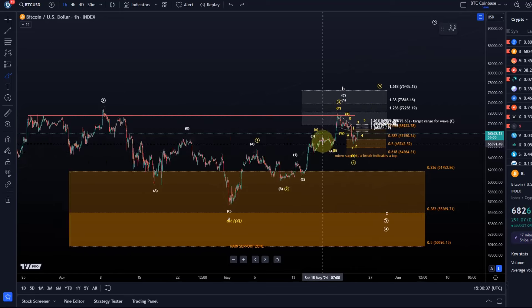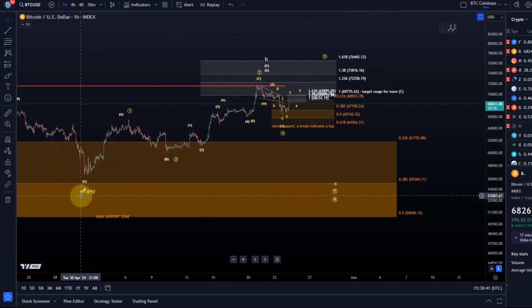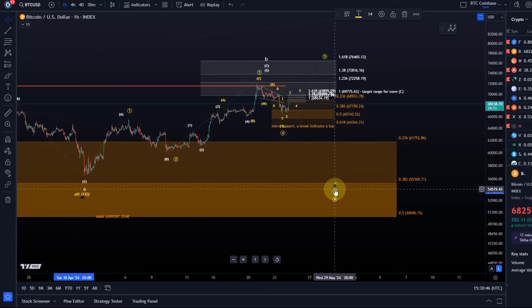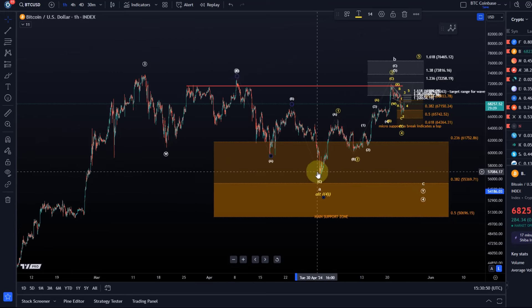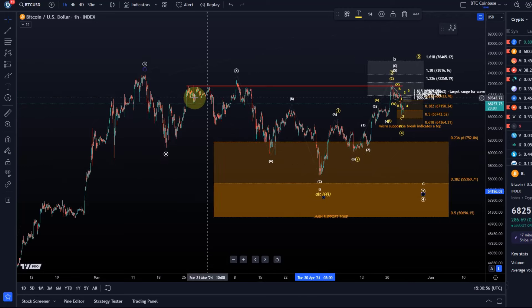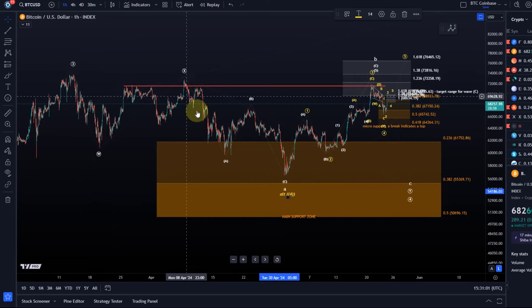I'm not entirely happy with the yellow wave count. This presents one scenario in which this entire correction has already finished and we don't need one more low as shown in the white count. So in the yellow scenario the overall low could be in — it could have bottomed on the 1st of May. It is a pretty messy structure at the moment. Overall, as you can see here, before we really dive into the micro patterns, this is still a massive sideways range.